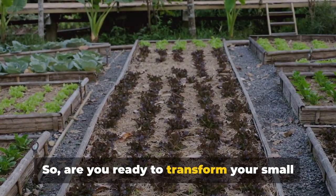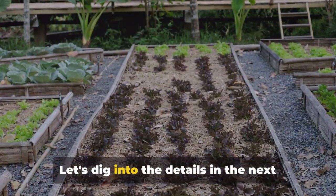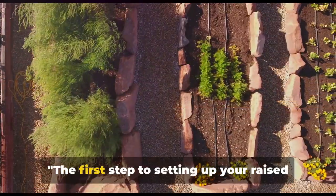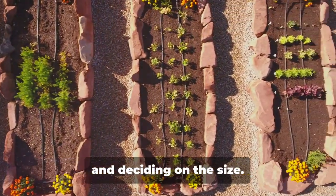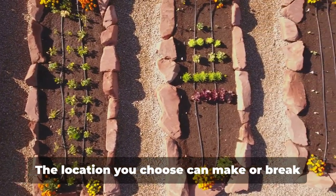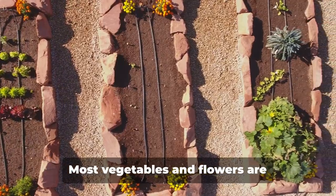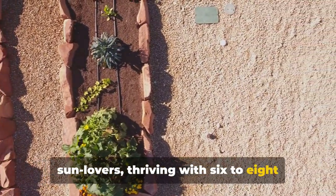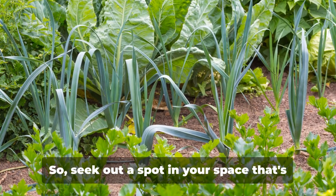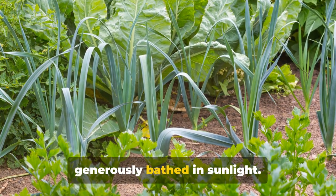Are you ready to transform your small space into a productive garden paradise? The first step to setting up your raised bed garden is selecting the ideal location and deciding on the size. The location you choose can make or break your gardening endeavors. Most vegetables and flowers are sun lovers, thriving with six to eight hours of direct sunlight each day, so seek out a spot in your space that's generously bathed in sunlight.